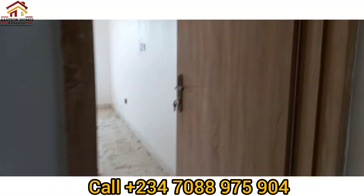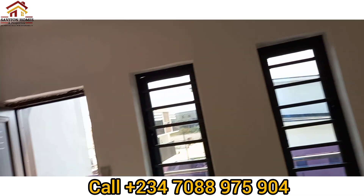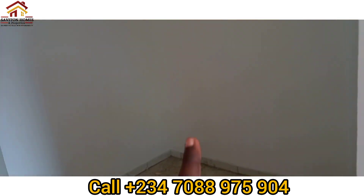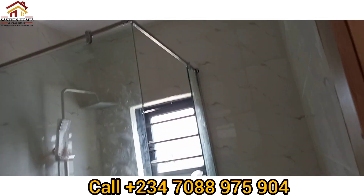This is the master bedroom — it's very, very special. The wardrobe is going to be here, and this is the restroom with the water heater and shower — wonderful.